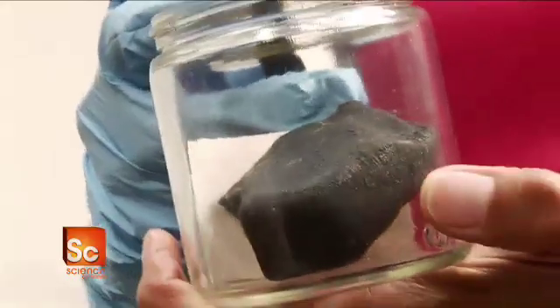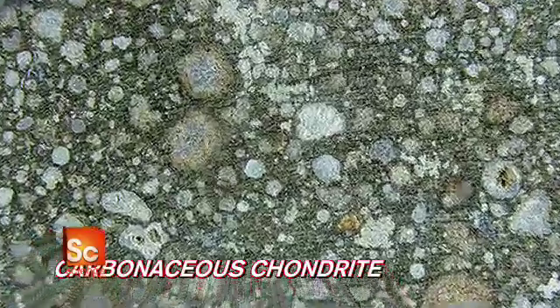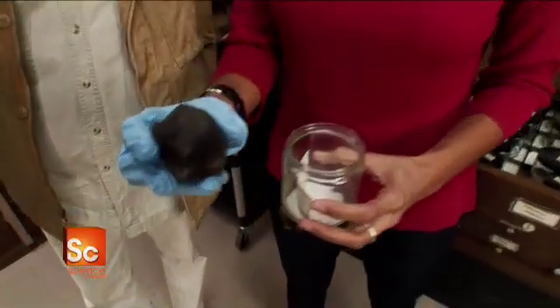The Murchison meteorite is classified as a carbonaceous chondrite, a type of stony meteorite containing the organic element carbon. They are the most primitive and unaltered type of meteorite known.